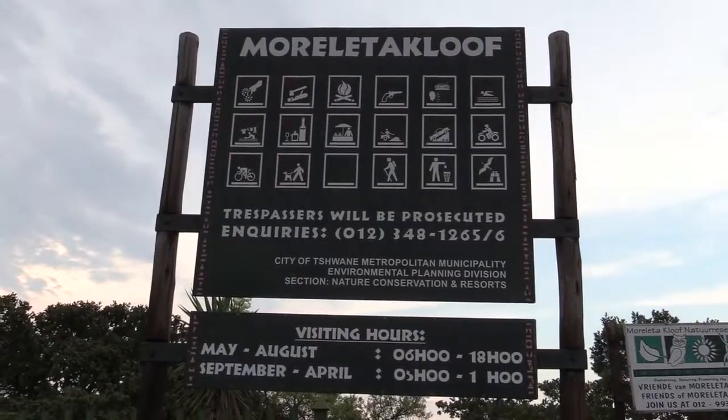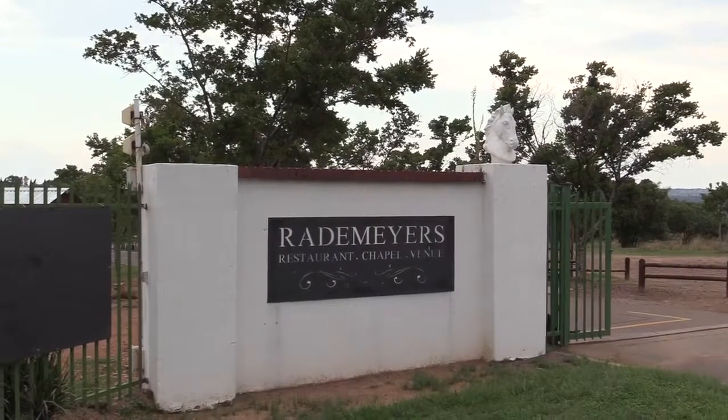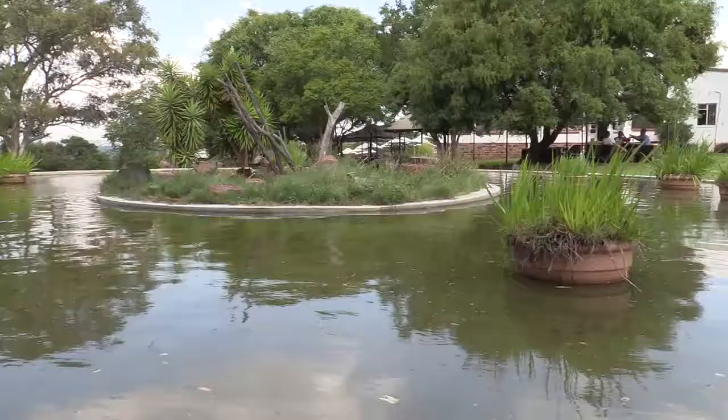Hi everybody. I'm walking — I'm a bit out of breath. I'm walking in the Moraleta Kluif Nature Reserve. Very nice place. You can't drive here, you've got to walk. There's a parking lot where you can park your car. The entrance is free and there's a restaurant on site where you can obviously drink something once you're done with the walking.